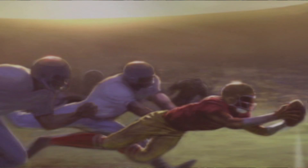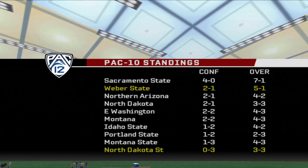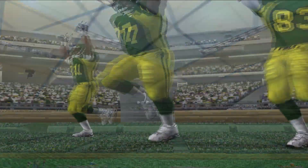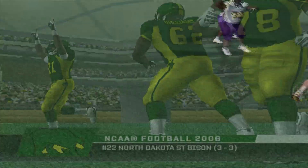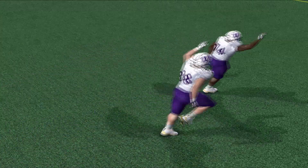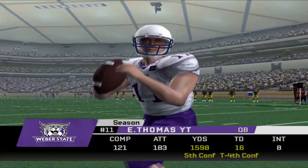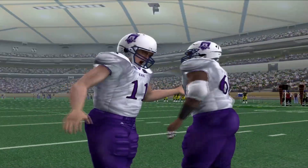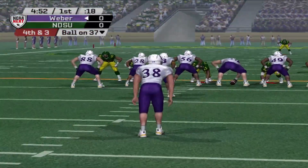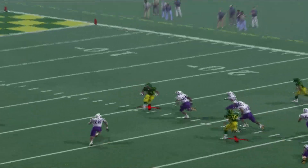Weber State is in the hunt to win the conference championship. With Sacramento State winning, Weber State needs a win to keep pace. But North Dakota State — the Bison — has had a really down season. Still ranked in the top 25 but 0-3 in conference play. That's a massive yikes. We'll see if the Bison can win their first conference game and remain in the top 25.